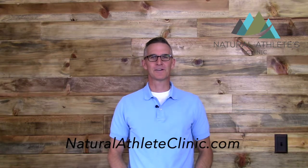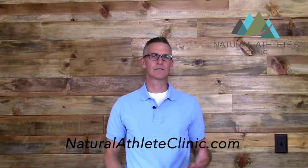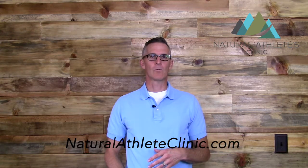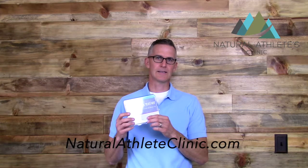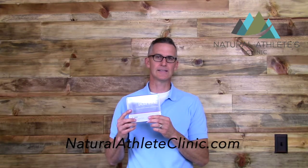Hey everybody, Dr. Jason Barker with the Natural Athletes Clinic. Today I want to talk to you about why I like to use saliva testing for hormones versus blood. We use these ZRT saliva kits and they're very convenient and easy to use.